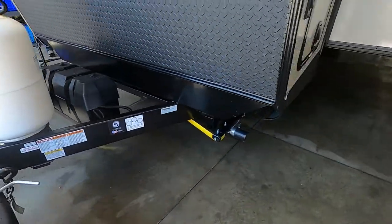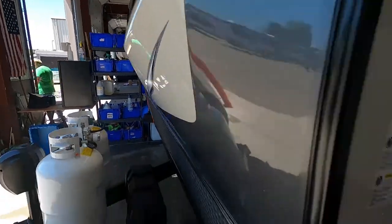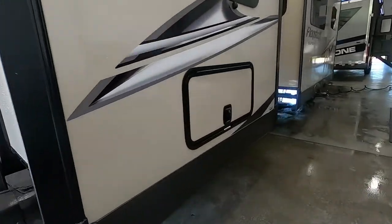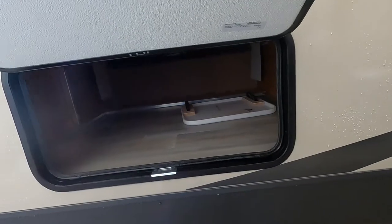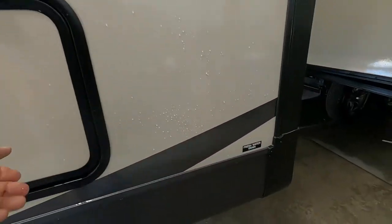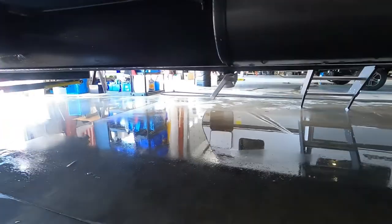Coming around the side of your unit, here are your docking lights to the front and your pass-through storage. There's one more storage area here as well. There's an extra table stand, and your fresh water drain — if you're using potable water, it'll be easier to access with your slides closed, but that's where your drain is.